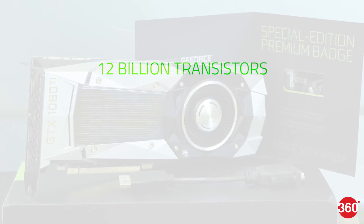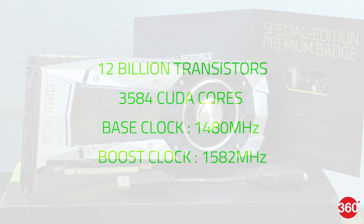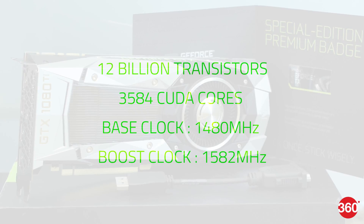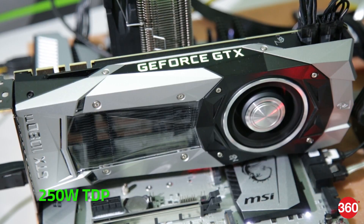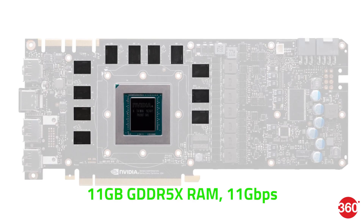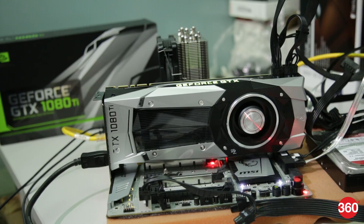The GTX 1080 Ti's GPU is a lower-cost version of the massive NVIDIA Titan X GPU which was released last year. It has the same number of processing units, but a slightly reduced rendering pipeline and memory subsystem. NVIDIA has cut 1/12th of the Titan X's cache memory and RAM, so you have 11GB instead of 12GB. However, this is a new generation of GDDR5X RAM, which runs faster, for an overall increase in memory bandwidth.